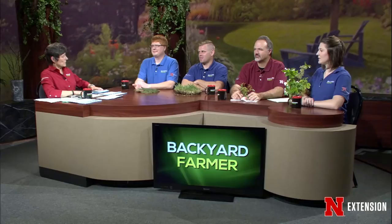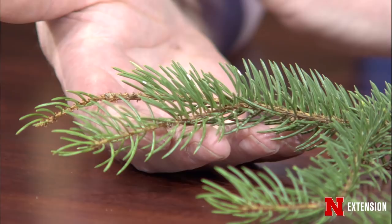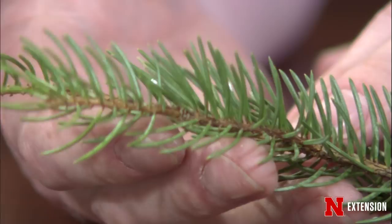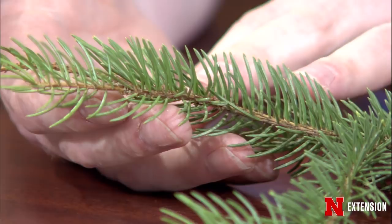Let's look at samples. Tonight I brought some pine needle scale that are, interestingly enough, on a blue spruce. Pine needle scale hits a lot of our conifers. They look like little white scale-looking critters on here — they can be confused with bird droppings if you're not looking real close. I had to look real hard on the tree to find it, so it's not a real heavy infestation.